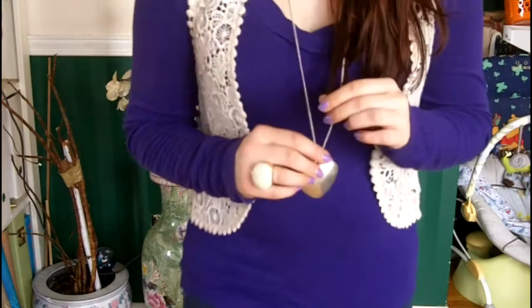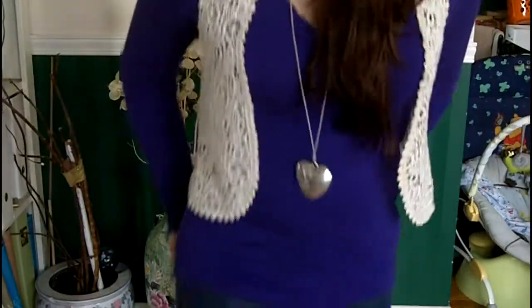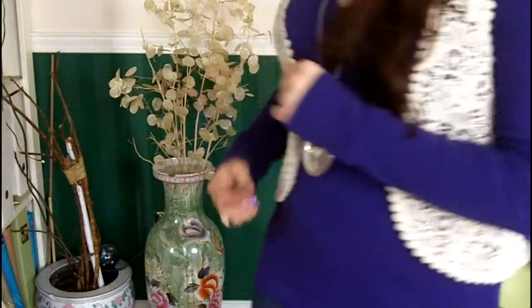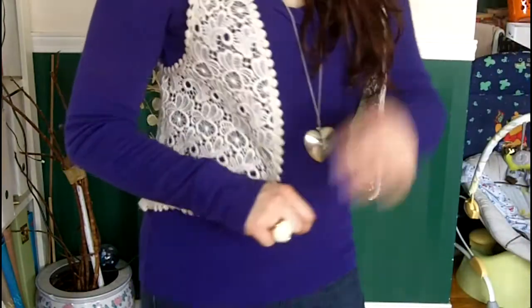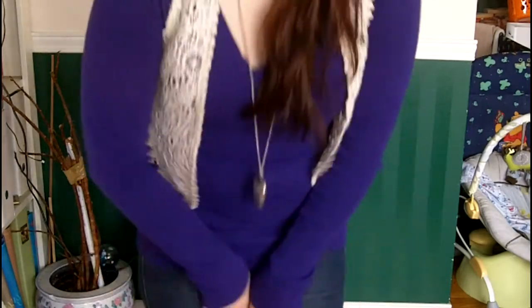I don't remember exactly where the sandals are from. This heart necklace is from Forever 21, and this ring is also from Forever 21. It's really just simple — the lace really stands out against the solid purple color, and then the purple and the orange kind of contrast each other. Lace is really in this spring and summer, so I thought it would be a cute outfit.